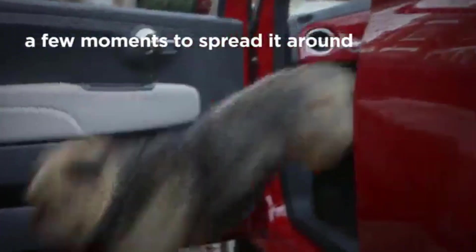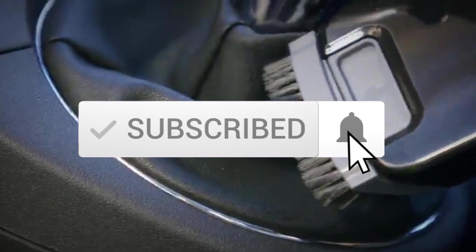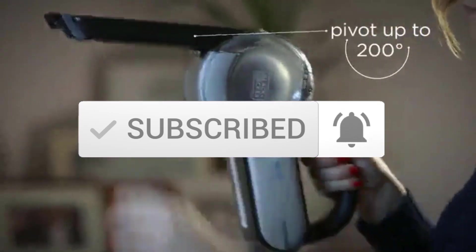I tried to make the list based on popularity, quality, price, durability, user opinions and more. If you need more information about these products, please check the link in the description section below. Make sure you subscribe for more videos. Okay, so let's get started.